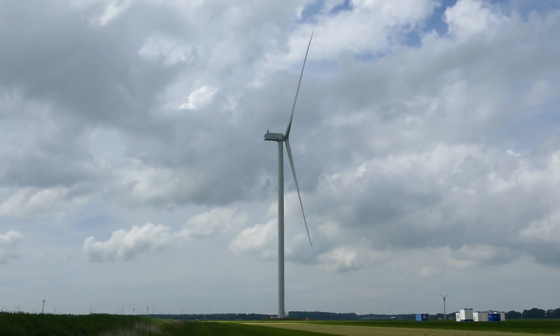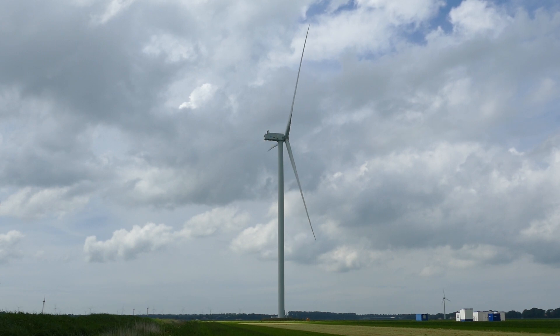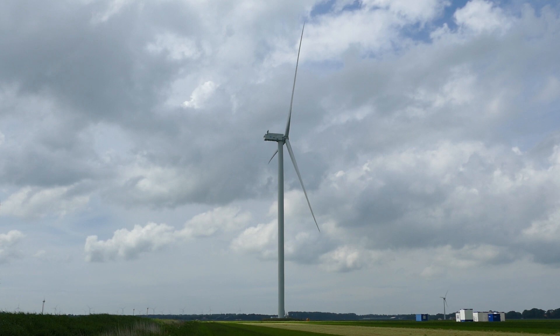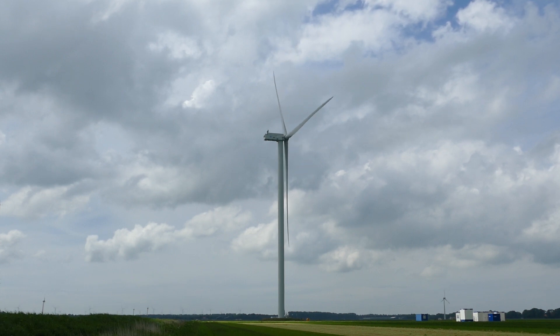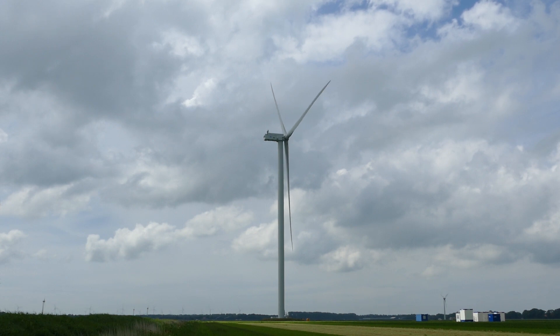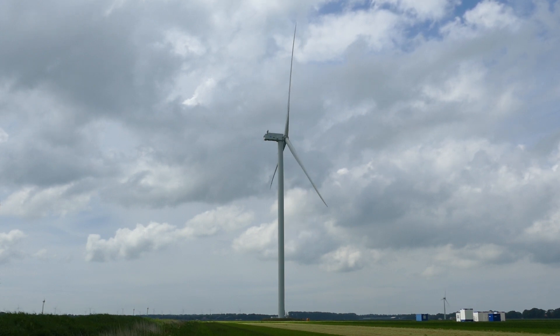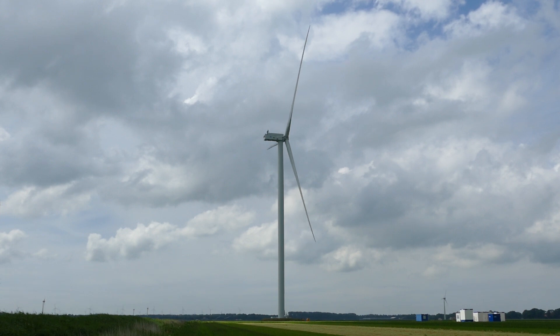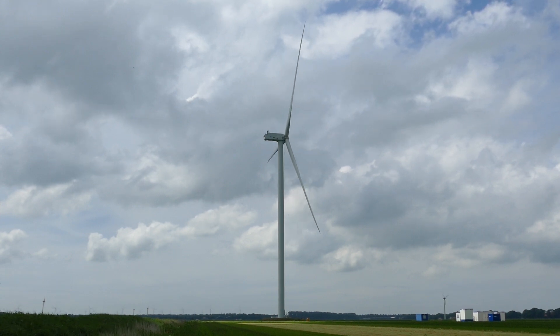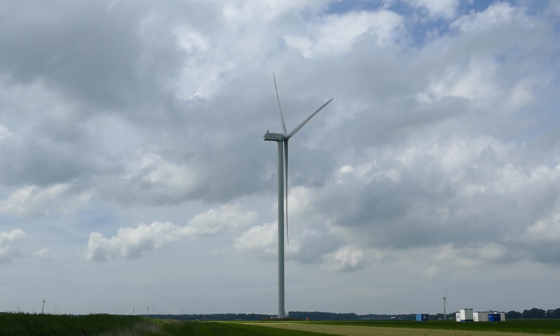So now I'm with General Electric's prototype, the G6.0 164 — 6 megawatts, rotor diameter 164 meters, hub height 120 meters I believe. That's currently GE's largest turbine in its portfolio, even bigger than the Enercon E160 EP5.